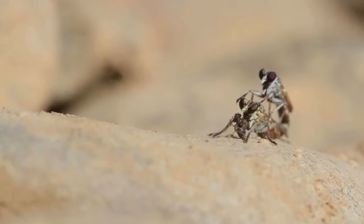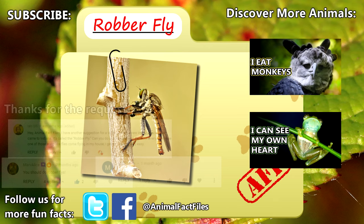For more facts on robber flies, check out the links in the description. Thank you to Ian, Mike, and Marvelous for today's request. Give a thumbs up if you learned something new today, and thank you for watching Animal Fact Files.